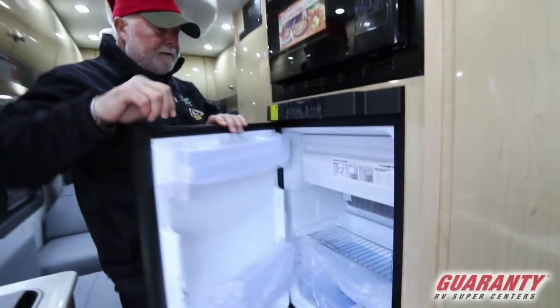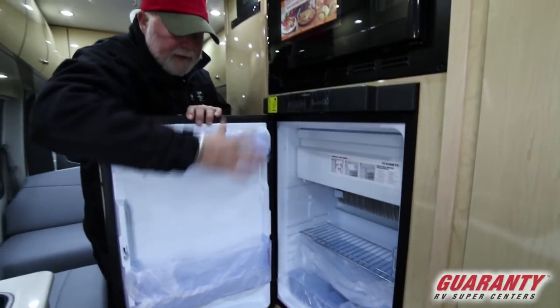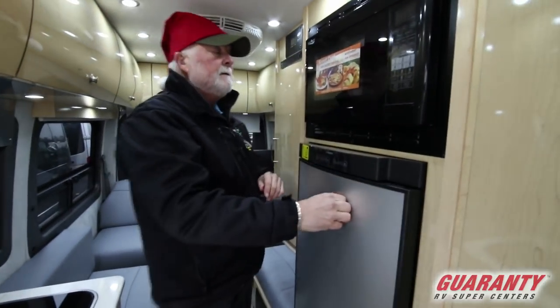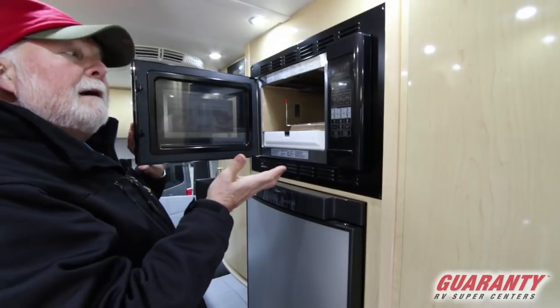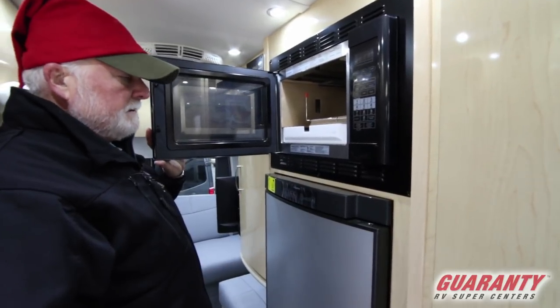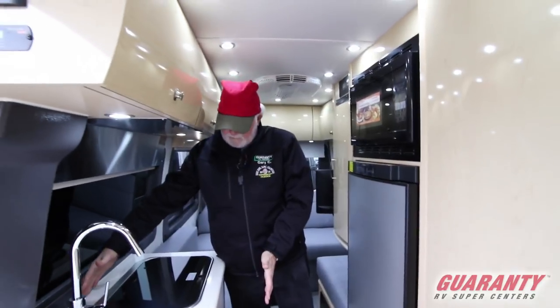Two-finger pull here on the refrigerator/freezer — freezer up on top, plenty of shelves for adjustment. Of course we don't have an oven, but we have a convection microwave, so you can still bake in here without taking up the room. There's not enough room to put an oven — this gives you a nice aisle space and plenty of work space.